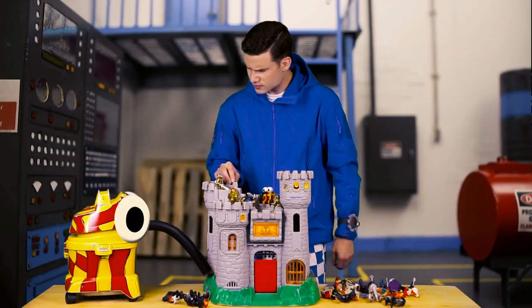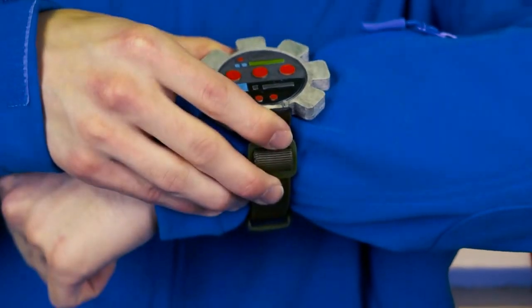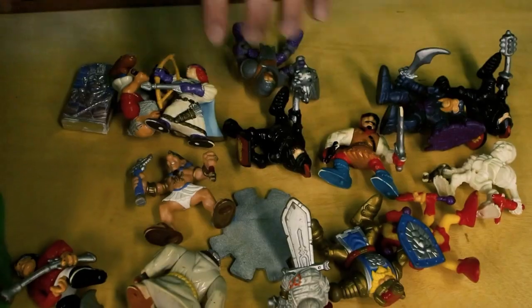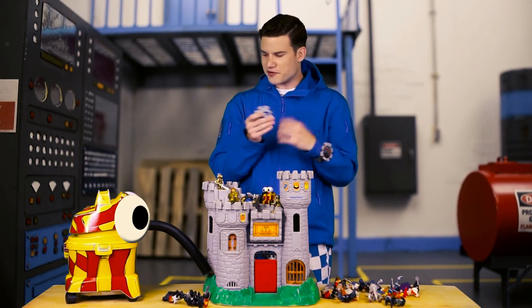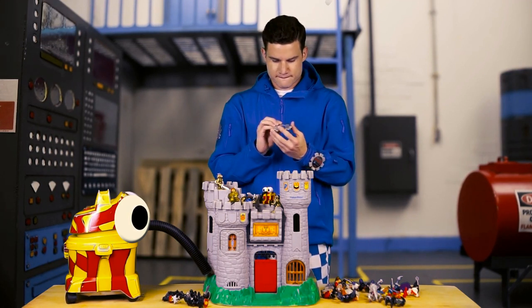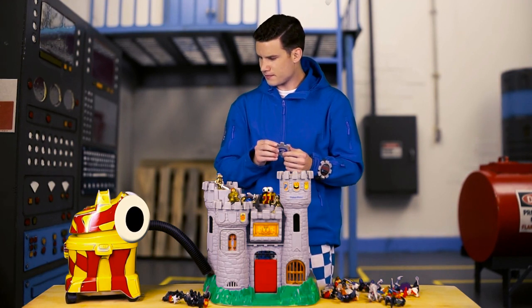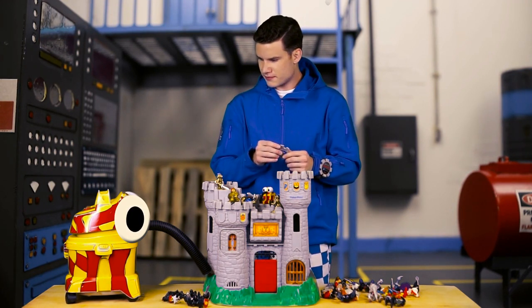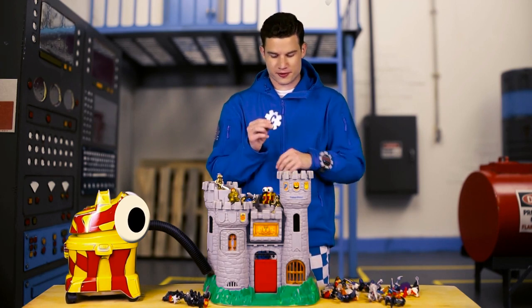Checkers notices his watch broke — at least the top part did. Snoozer suggests printing out another watch, but Snoozer doesn't understand how you can print a watch. Checkers explains he's talking about 3D printing.